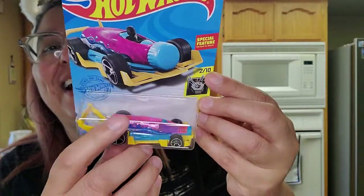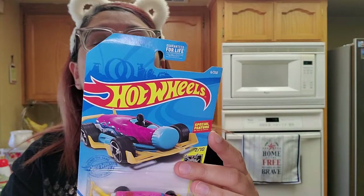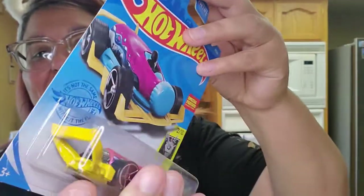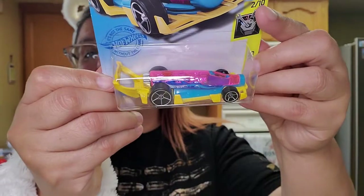Her daddy loved Hot Wheels and used to collect them as a little kid, so it makes him really happy that she's getting into them now. And then the next one she picked was just super cool — Extreme Motors. Look at how cool that is, it's shaped like a bottle. Kimberly discovered it is also a bottle opener — this little part right here will open up your bottles. That is so cool. Kimberly knows how to pick them!